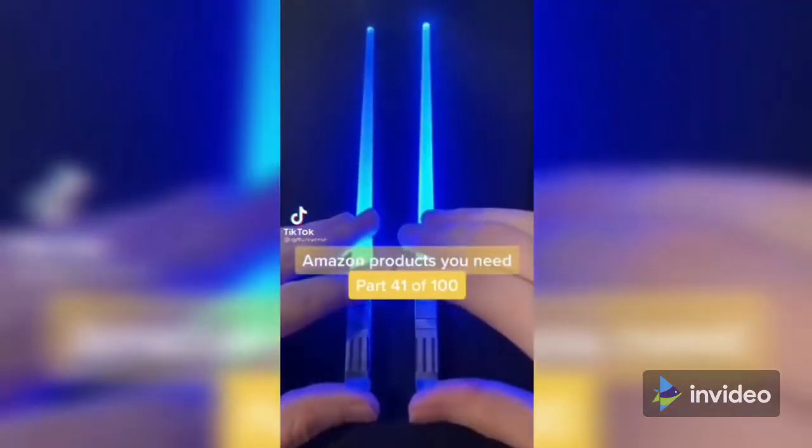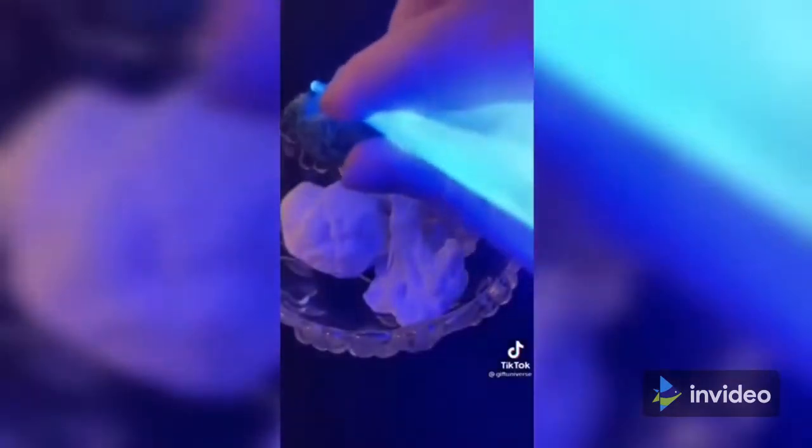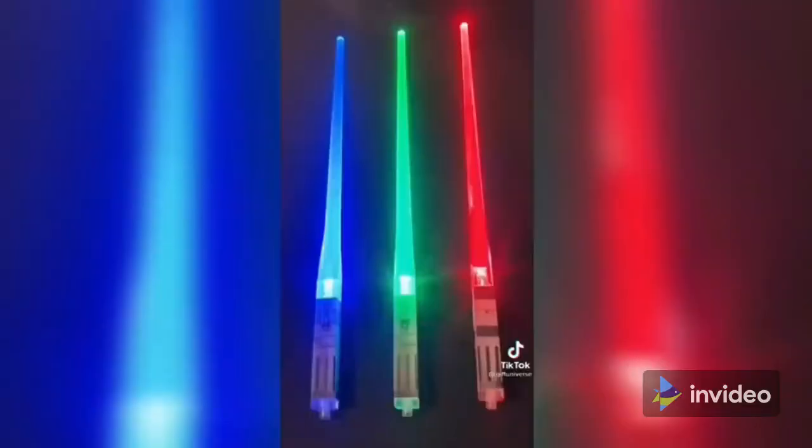Amazon products you need, part 41 of 100. These are lightsaber chopsticks — turn them on and they glow for hours. These are perfect for Star Wars fans.